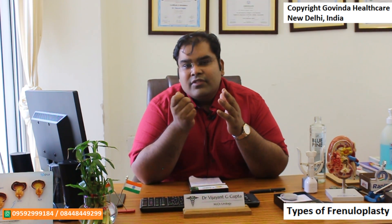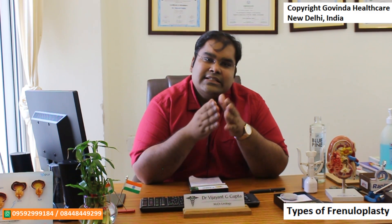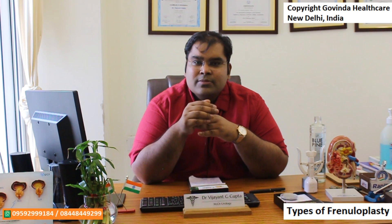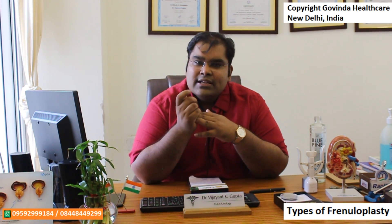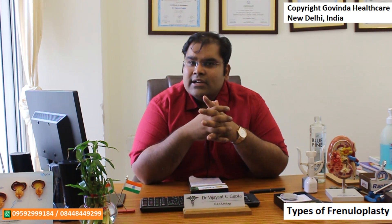Usually after the diamond cut has been made, we stitch the edges together with one or two fine absorbable sutures that fall away on their own. A modification called the stitch-less frenuloplasty has also been done, in which instead of stitching the edges together we use a tissue glue or cyanoacrylate glue to fuse the edges together, allowing patients no stitches at all. However, this depends on whether your edges and frenulum are not too long.